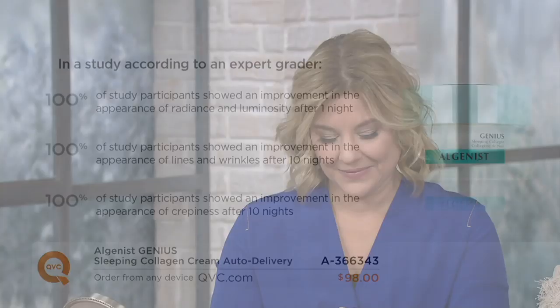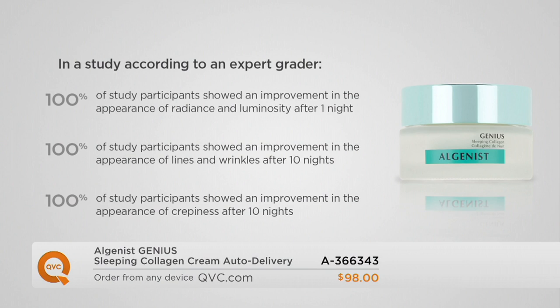Look at the study that was done on this — look at all the 100%s. We did our clinical study, and 100% of study participants showed an improvement in the appearance of radiance and luminosity after one single night. When you wake up, the look of vibrancy and luminosity in your skin — this is from your moisturizing step. And 100% of our participants showed an improvement in the appearance of lines and wrinkles after 10 nights. Completely unanimous results.